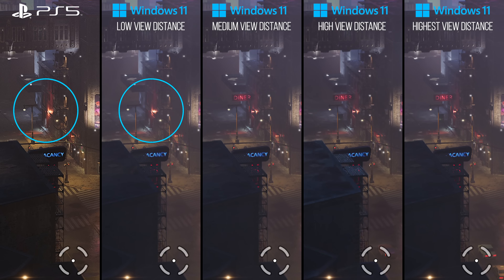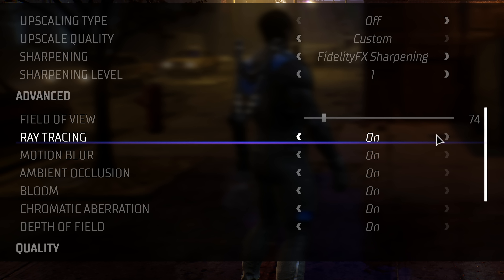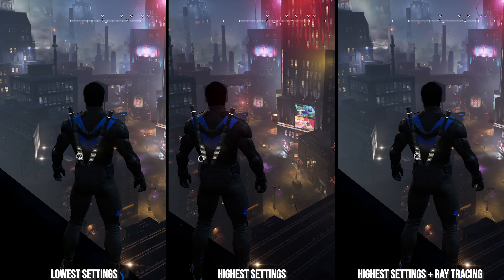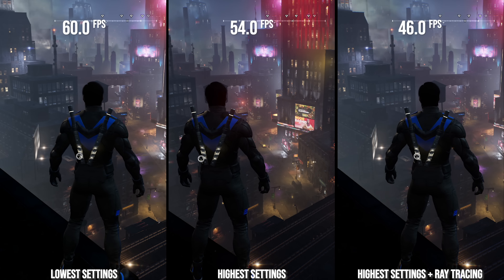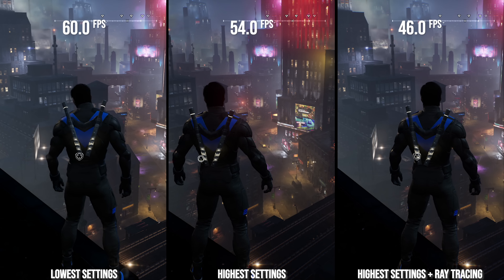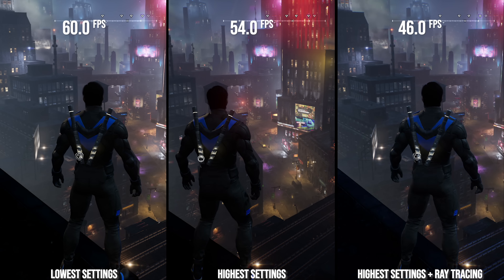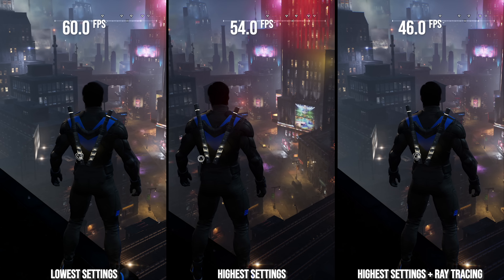The only other setting that affects CPU performance is ray tracing, and it does so by a lot. Turning it on shows that ray tracing affects CPU performance more significantly than every other setting combined, negatively affecting performance in this static scene by around 15%. PlayStation 5 and Series X have ray tracing set to on, so they definitely have that burden on their CPUs.